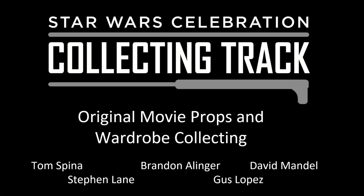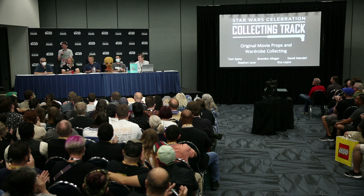We have a great group of people here, probably the foremost experts in the world. Please give a round of applause for Brandon Allinger, Tom Spina, Stephen Lane, Gus Lopez, and Dave Mandel.